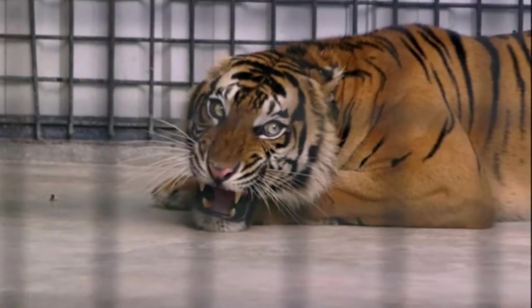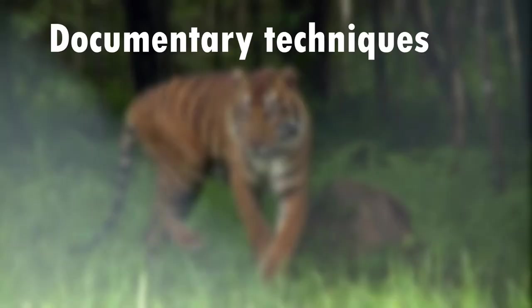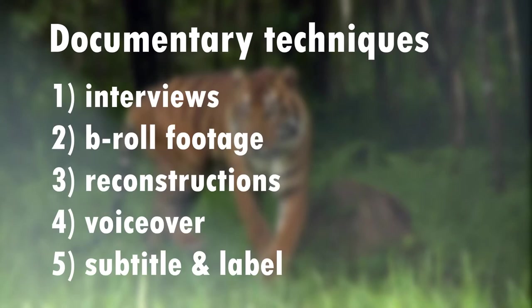Some of the documentary techniques used by the filmmaker include interviews, B-roll footage, reconstructions, voiceover, and subtitles and labels.